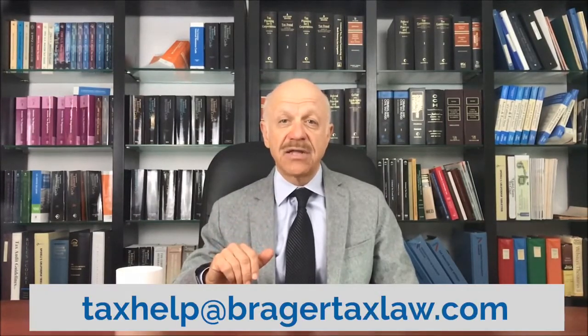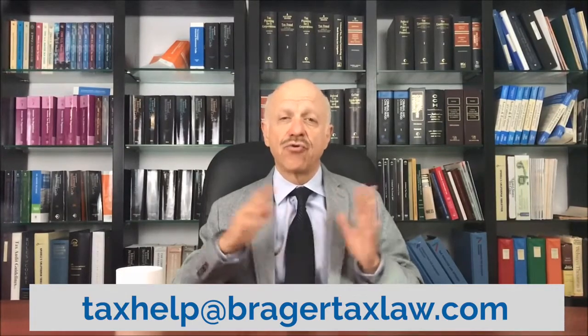The same rule would also apply to someone who works on a ship in international waters. If you found this video helpful, please let me know by leaving a comment. And if you would like me to update you when I post a new video or send out a newsletter, please send an email to taxhelp@bragertaxlaw.com. Thank you for watching my video and have a great day.